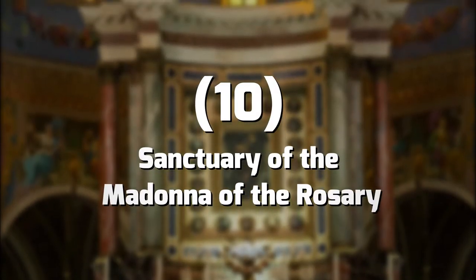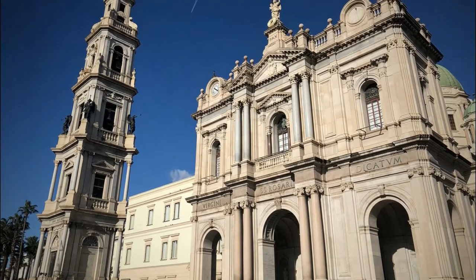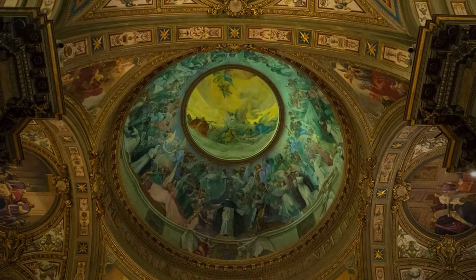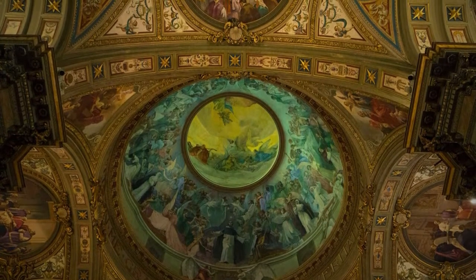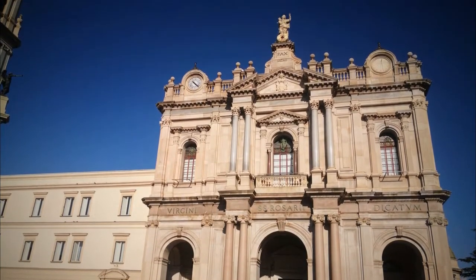Number 10: Sanctuary of the Madonna of the Rosary. The Pontifical Shrine of the Blessed Virgin of the Rosary is a Roman Catholic House of Prayer in Pompeii. This Roman Catholic Church, like other churches in Southern Italy, has rich frescoes, fine art, and incredible engineering. This quiet place is frequented mainly by locals who come here to pray.